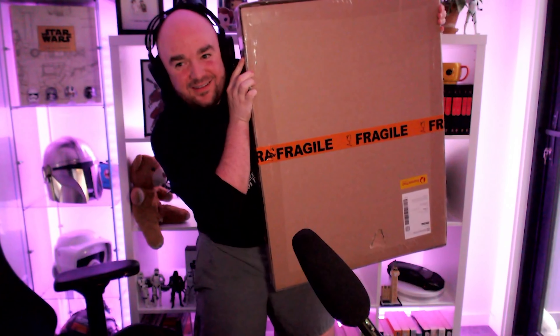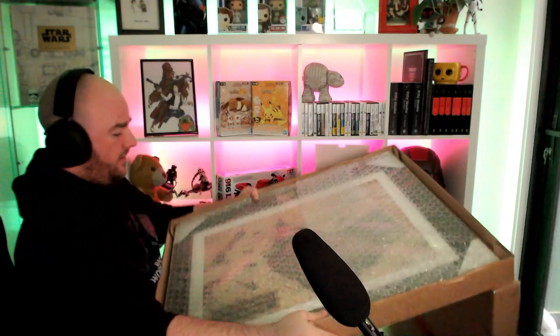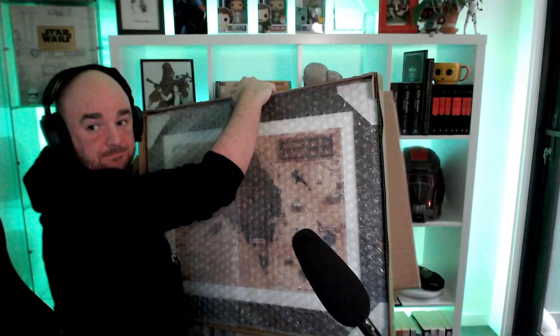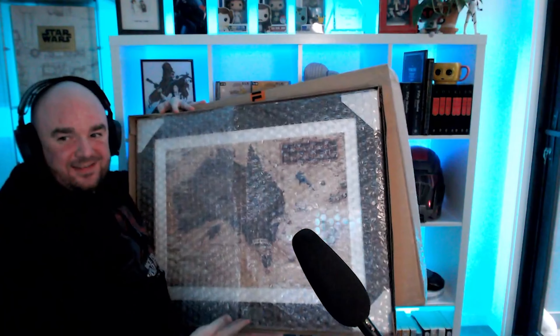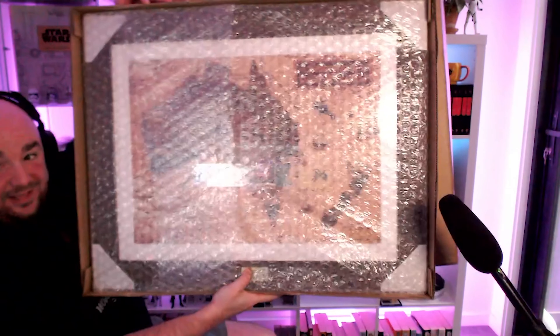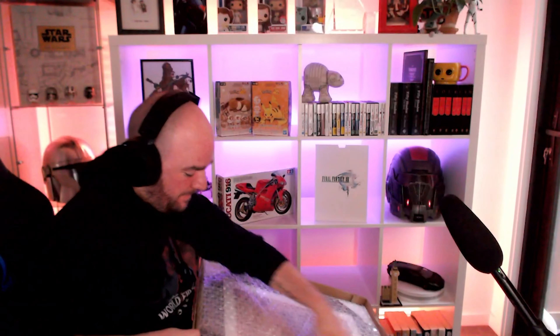That's big. I think we know what that is. Check that out. Looks alright, let's get it out of the bubble wrap.